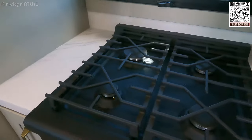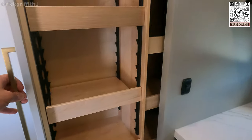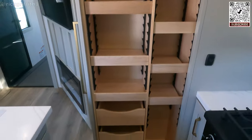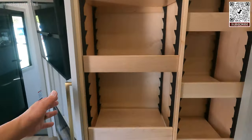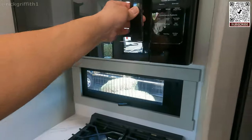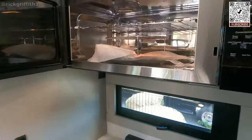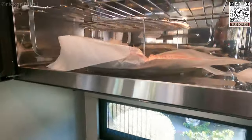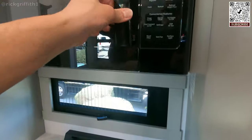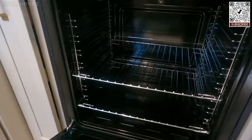Four-burner stovetop — very nice. And we have a GE suite of appliances — GE Profile. I think that's a convection oven. Yep, it's an oven. Very nice.